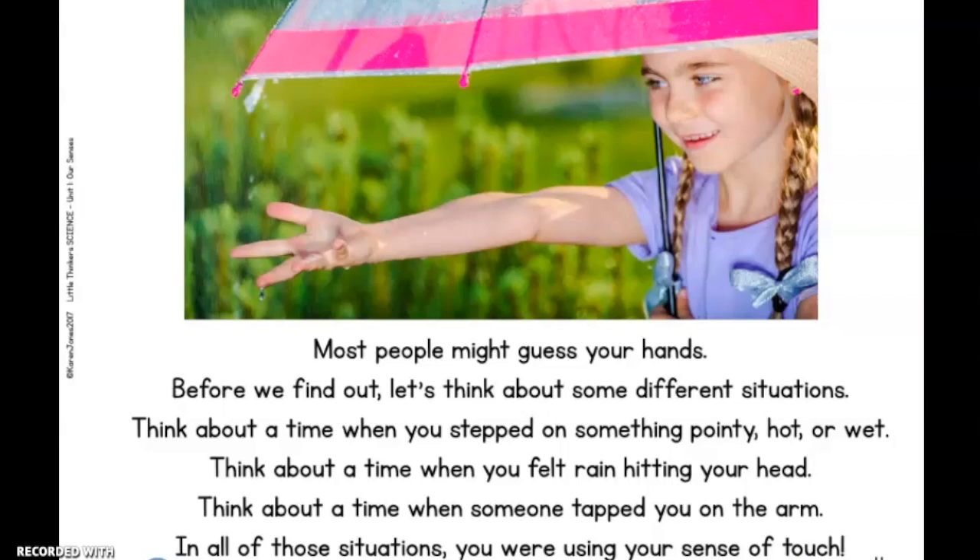Think about a time when you stepped on something pointy, hot, or wet. Think about a time when you felt rain hitting your head. Think about a time when someone tapped you on the arm. In all of those situations, you were using your sense of touch.